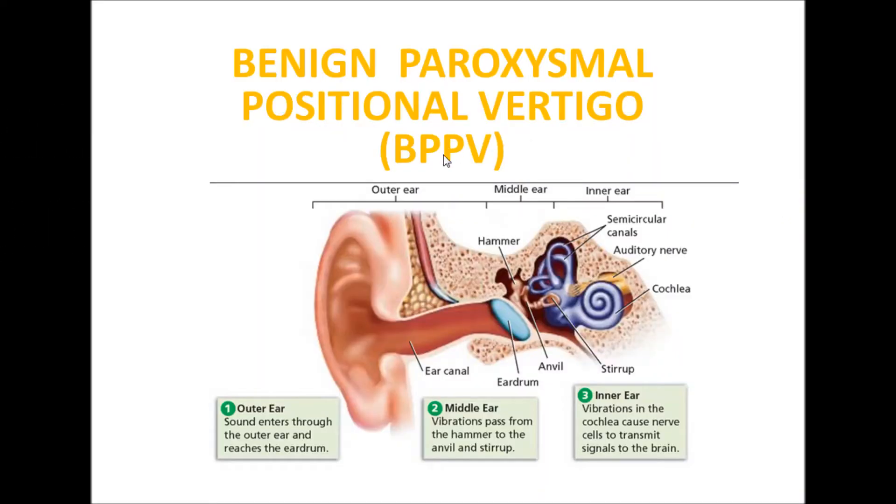Benign Paroxysmal Positional Vertigo. The outer ear contains the ear canal. Moving inward, we have the middle ear and the inner ear.